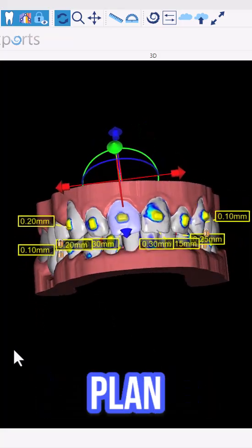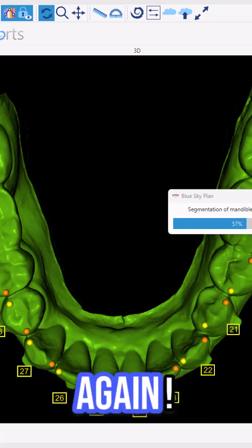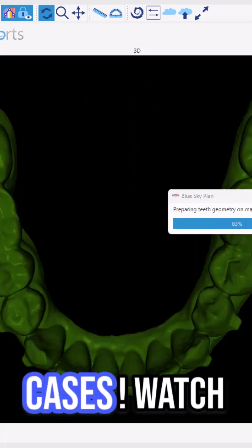Tired of the time and hassle to plan mid-course refinement cases? What if you never had to re-plan mid-course refinement cases ever again? Meet BlueSky Plan's game-changing innovation to automatically re-plan your mid-course refinement cases.